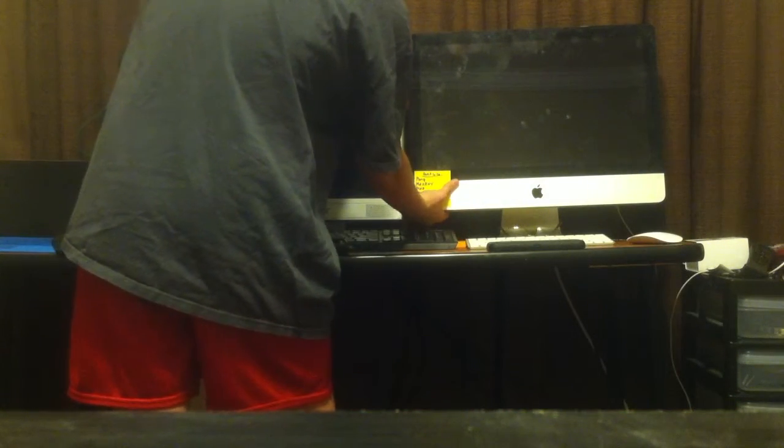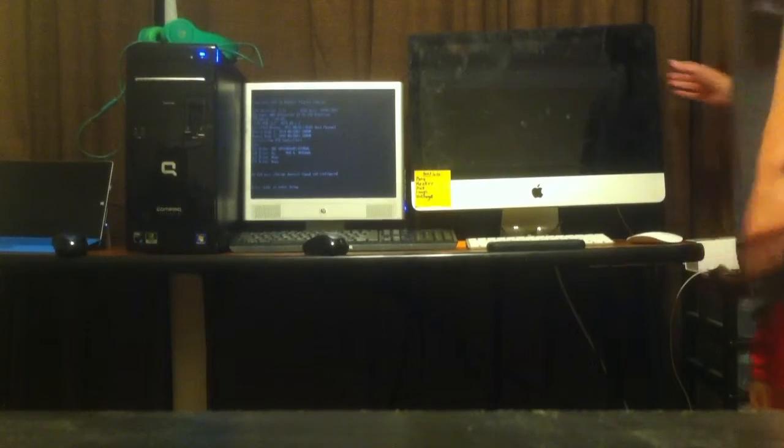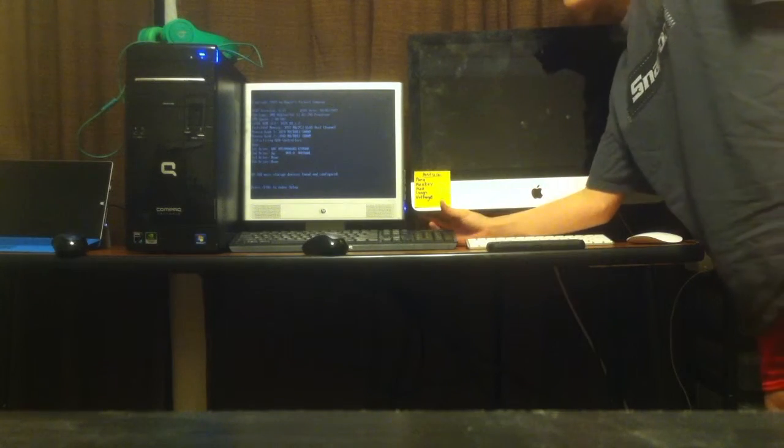Three, two, one, go. Oh, there it goes. About time. I'm probably going to upgrade the RAM in both of these soon, and maybe install a one terabyte drive in both of them because both of them are still at five hundred gigs.